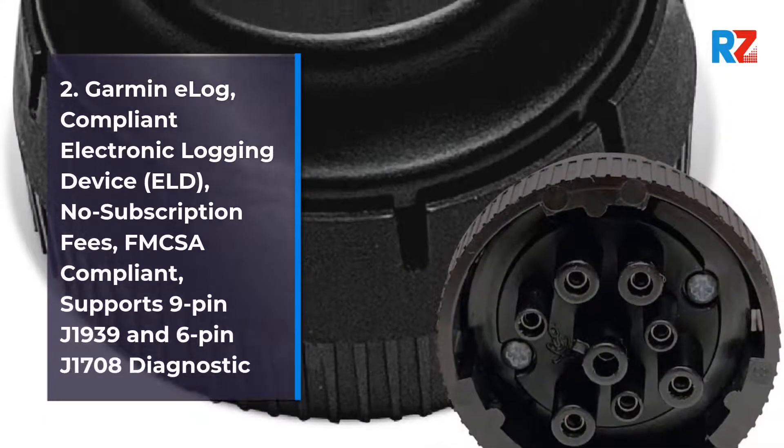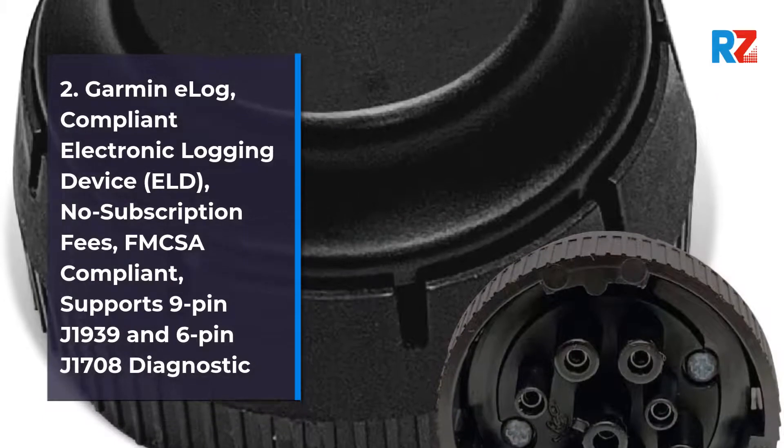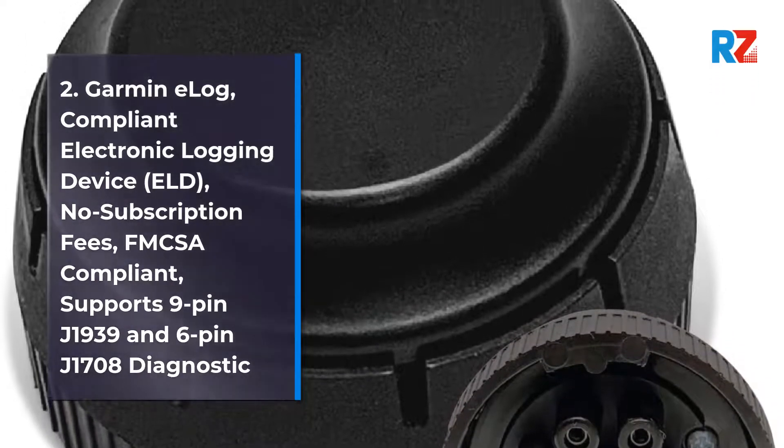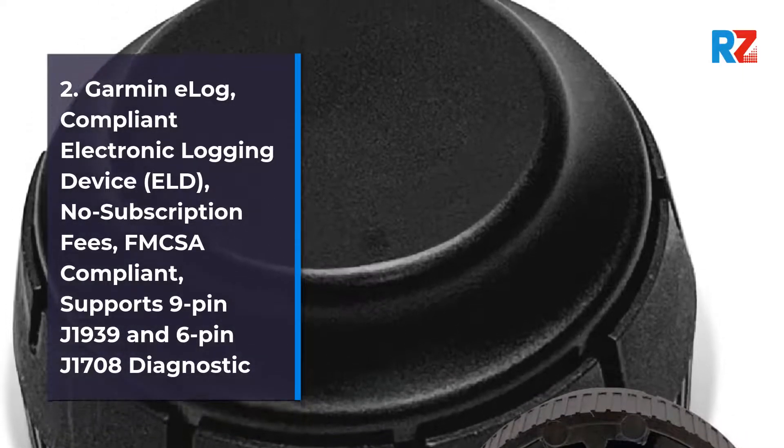Number 2: Garmin E-Log Compliant Electronic Logging Device, ELD. No subscription fees. FMCSA compliant. Supports 9-pin J1939 and 6-pin J1708 diagnostic ports.